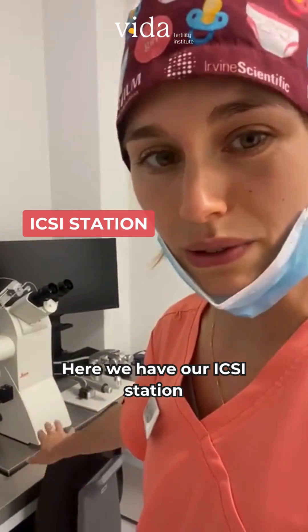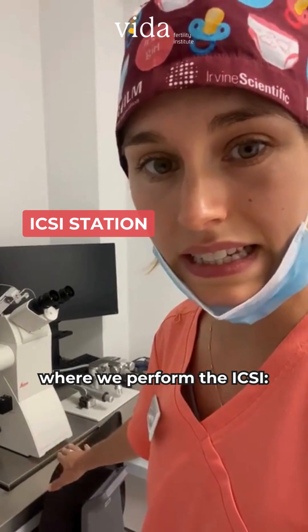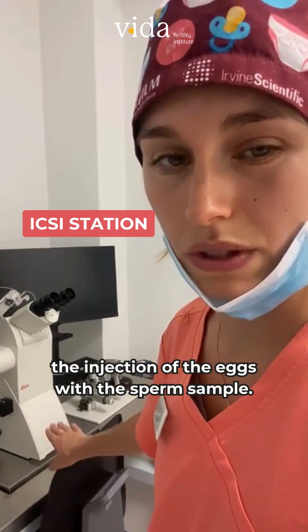And here we have our ICSI rig. This is where we perform the ICSI — the injection of the eggs with the sperm sample.